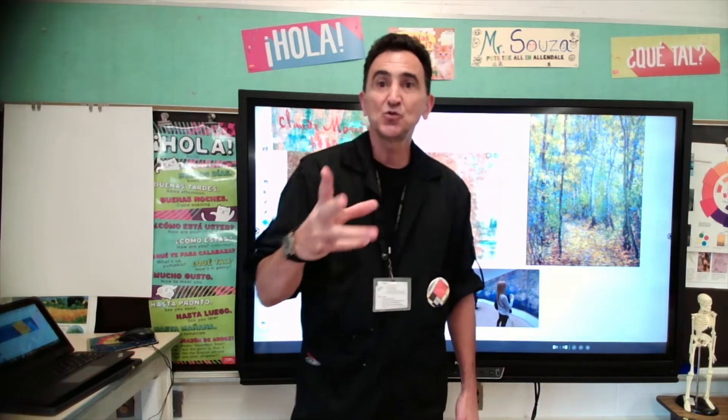One cool thing about Monet was that he did something called tint — T-I-N-T. Tint. It's when you add white to a color.